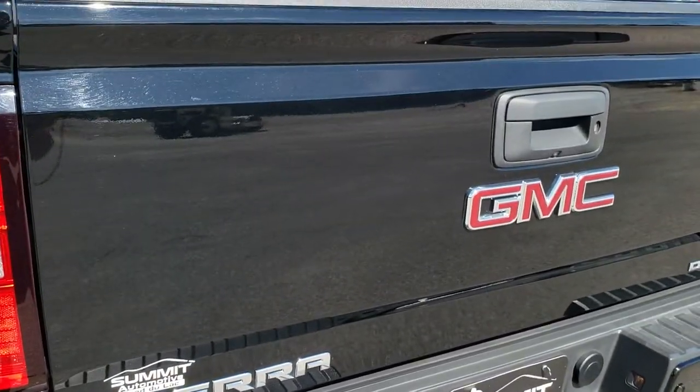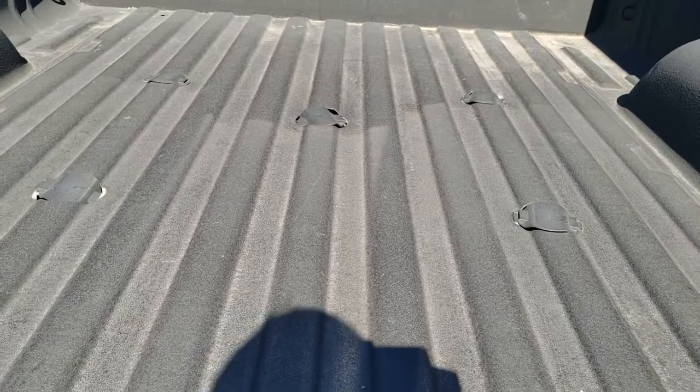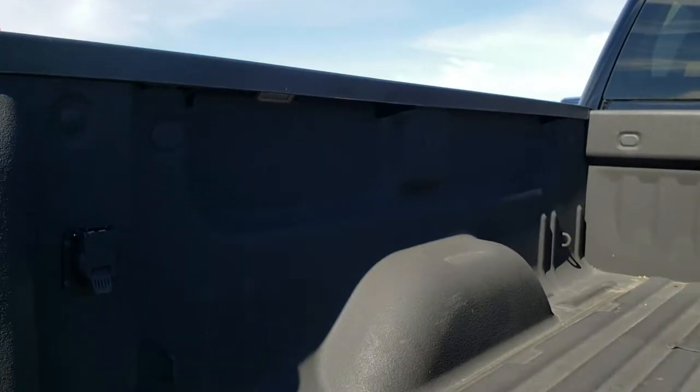The tailgate is in excellent shape as well — didn't see any dents or dings. It does have the shock-down assist, the factory spray-in bed liner, fifth wheel and gooseneck prep package, 7-pin wiring, and you also get the LED bed lighting back here as well.